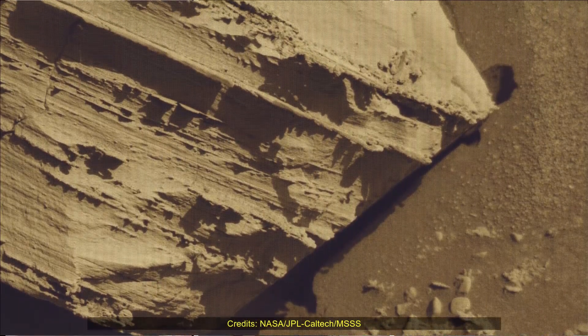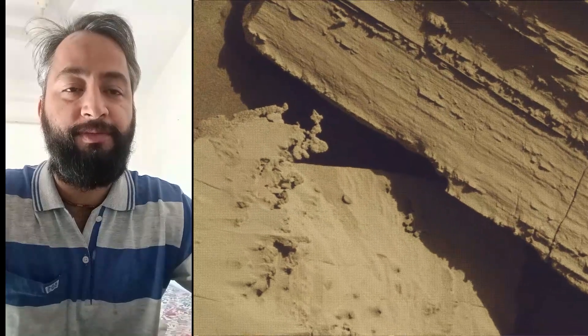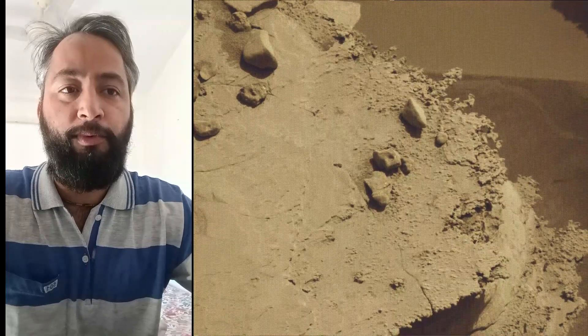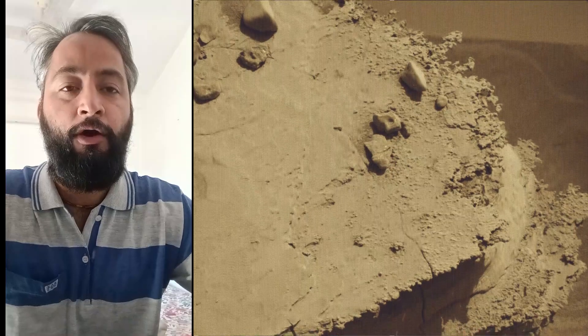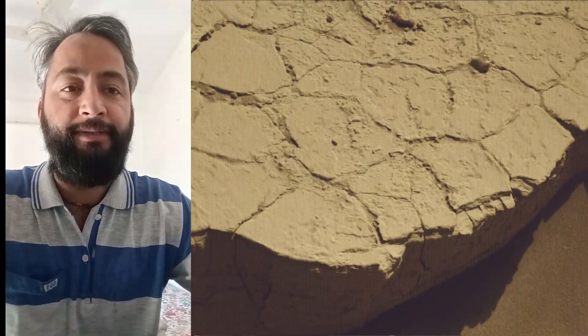These images were captured by NASA's Mars rover Curiosity on the 4,446th Martian day, or Sol, of the Curiosity rover mission on Mars. Curiosity Mars rover captured these images on 7th February 2025. All image credits: NASA, JPL-Caltech, MSSS.